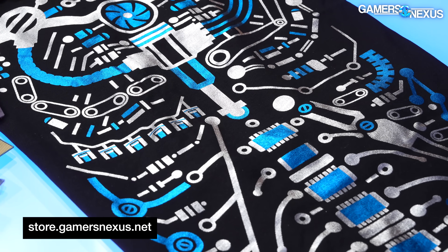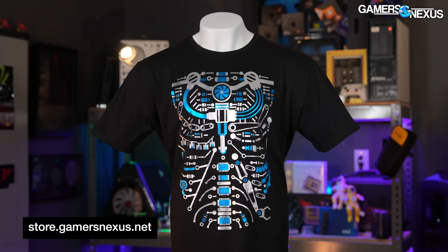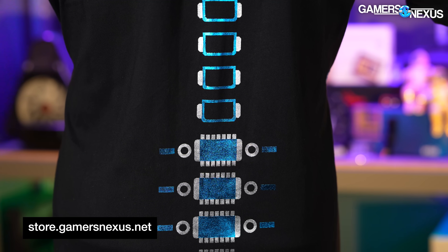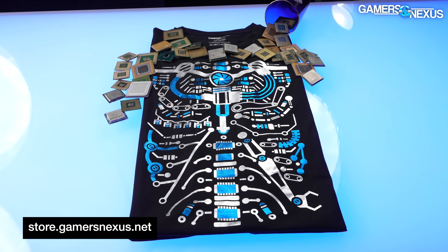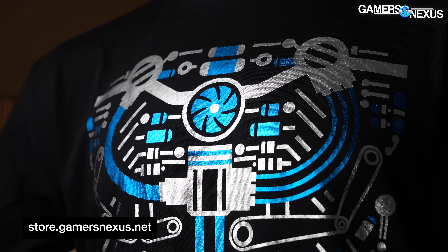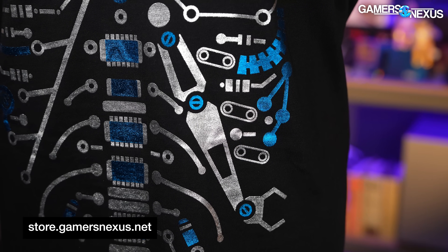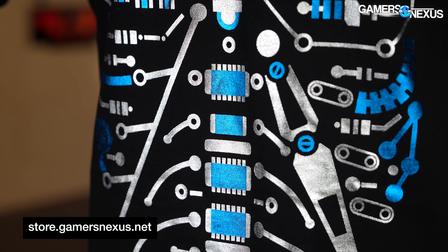The shirt uses factory components from different factories we've toured over the years. The intent is to help fund our factory tour series and documentaries, which are massive efforts and very expensive — we cover all our own travel. We launched these things to try and help pay for them, so if you want to support that video directly, buying a shirt will help show that support.